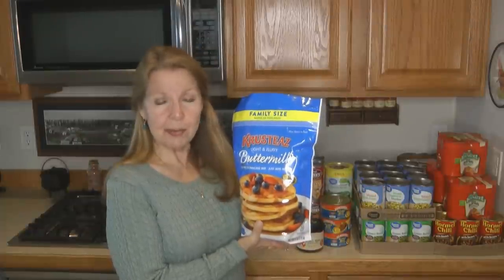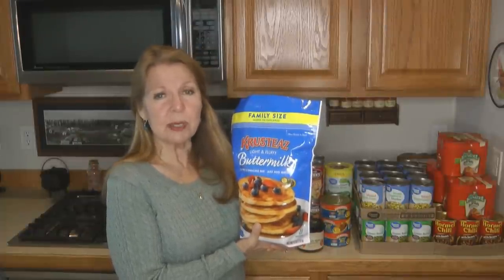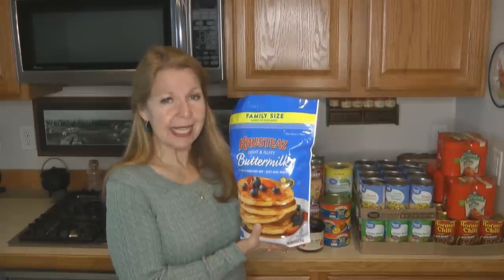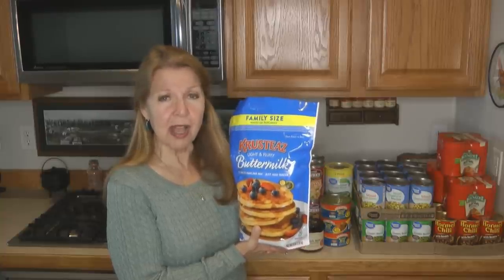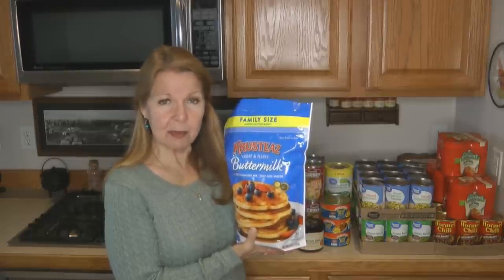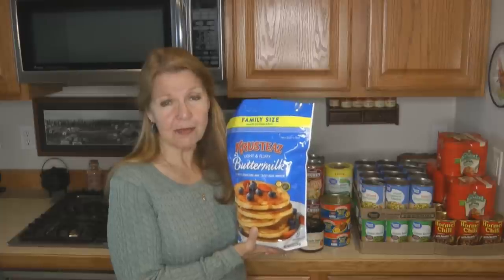I decided to increase my efforts and had the chance to go to the store. These are the items I bought to add to my food storage stockpile on this shopping trip. I was planning for breakfast, lunch, and dinner, making sure I had foods that fit each category. The first item I bought was a big bag of the Krusteaz pancake mix — so simple, you just add water. It comes in a very sturdy container and lasts a very long time.